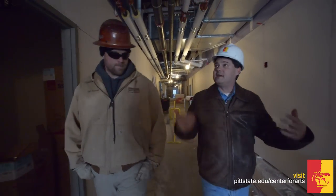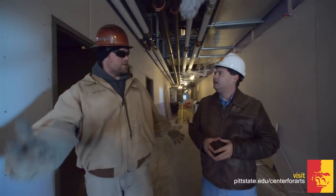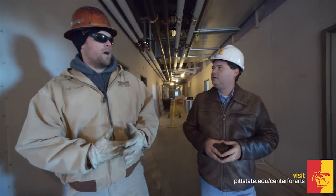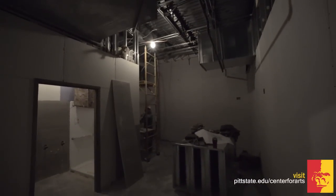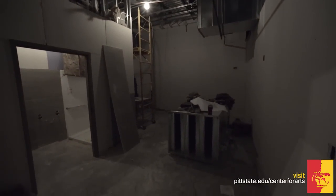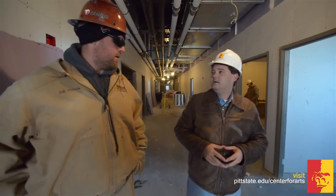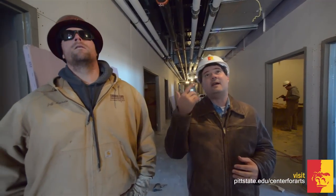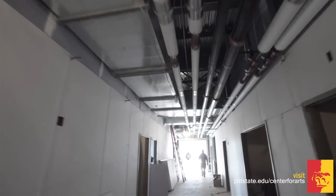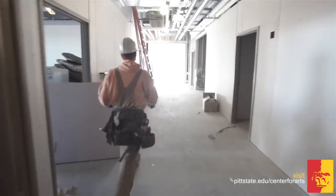We're inside here, really in a back-of-house hallway. This area is all the back of house — you've got some office spaces back here, dressing rooms, green rooms, and then some showers. So this is where it will all be to support everyone performing. As I look up, I see a lot of HVAC conduit. Talk about how that works and just how complex this project is.